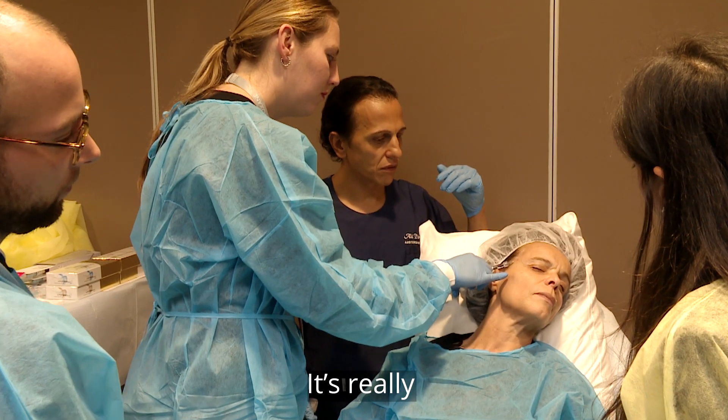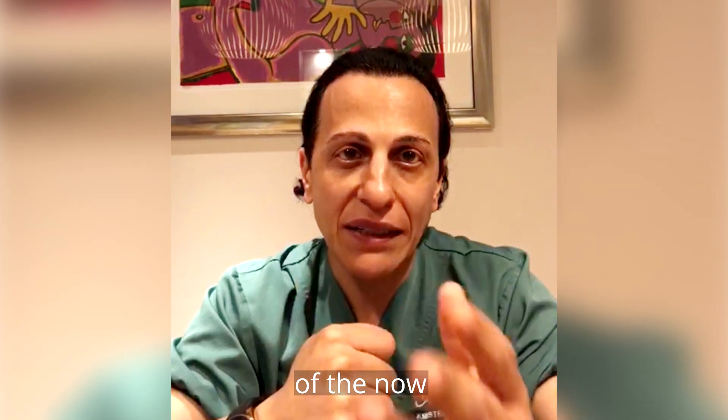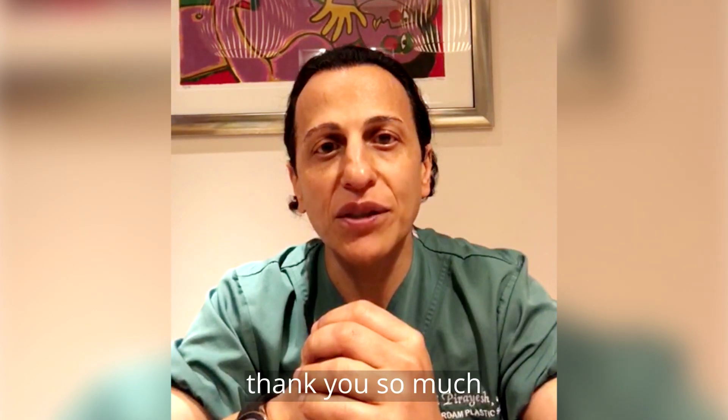It is really my great pleasure to welcome you to the vibrant city of Amsterdam in the summer, in June, for the now 10th edition of this highly acclaimed course. See you in Amsterdam. Thank you so much.